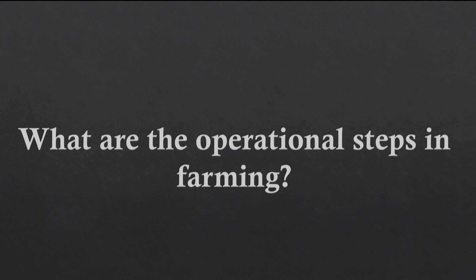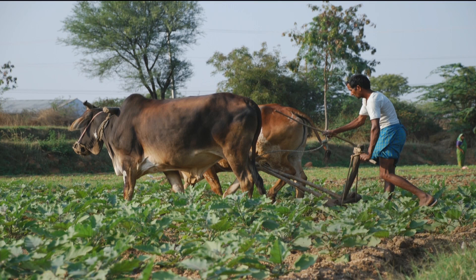So, what are the things that the farmer does to get a good crop? It turns out there are four things. First, you prepare the land — you till it, you plow it, you add nutrients, you remove weeds and debris.